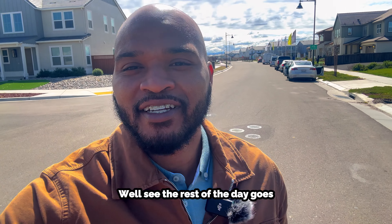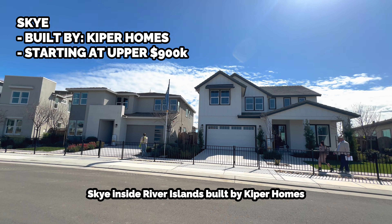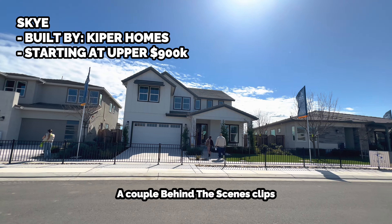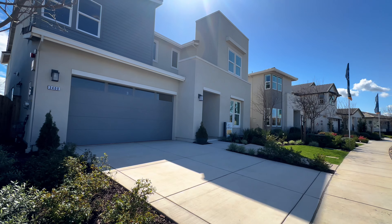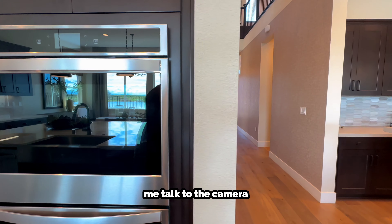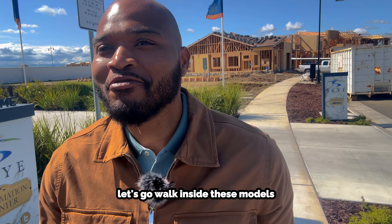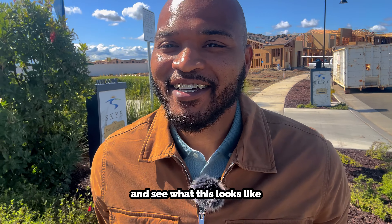Now at the second location, Sky inside River Island, built by Kuiper Homes. Got behind-the-scenes clips, doing a little bit more vlog style — seeing how things go, see if you guys like hearing me talk to the camera. Hope everybody's having a good day. Let's go walk inside these models and see what this looks like.